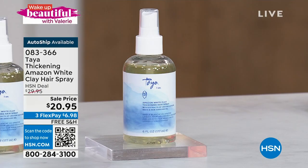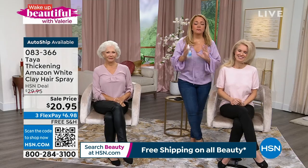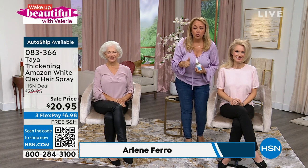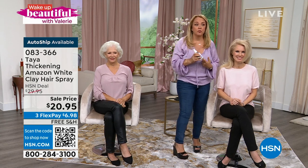You get those instant results that we were just talking about. Director of Product Development Arlene Farrow is over with our gorgeous models. We have to see this in action because I feel like nobody's going to believe it. And what I love about this, Tina, is this is actually a dual action product. It's going to instantly give you that hold — that nice, beautiful, soft, flexible hold. But it's also going to add thickness to your hair because it does have that Amazonian white clay.